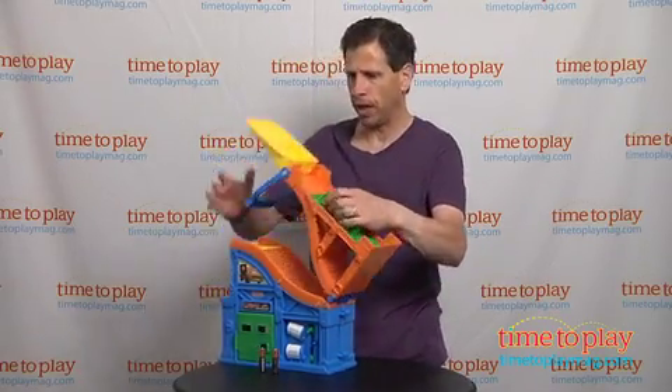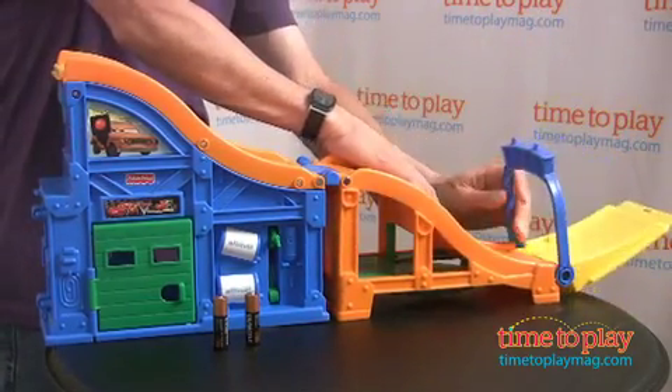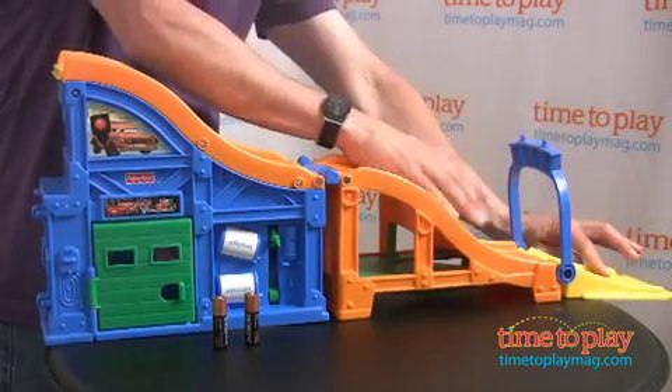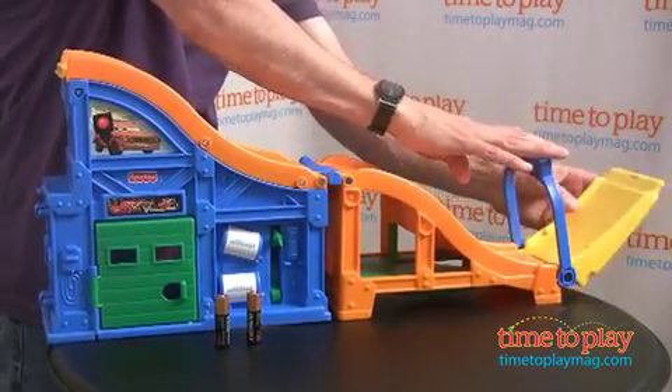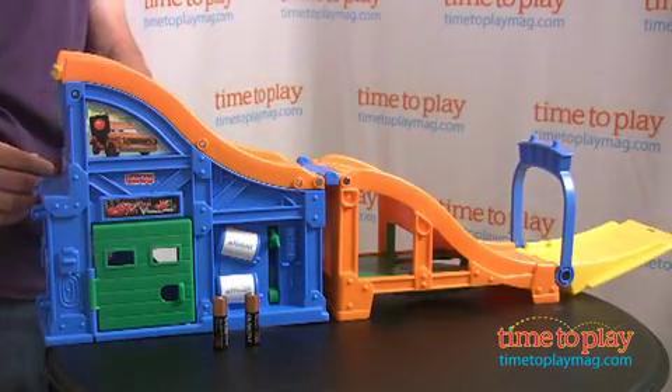Let's pop it open — you just pop it up and lay it out. There are a couple different ways you can lay it: you have the finish line, and you can have the ending down, or you can have the ending up like that, so the cars will actually take off.